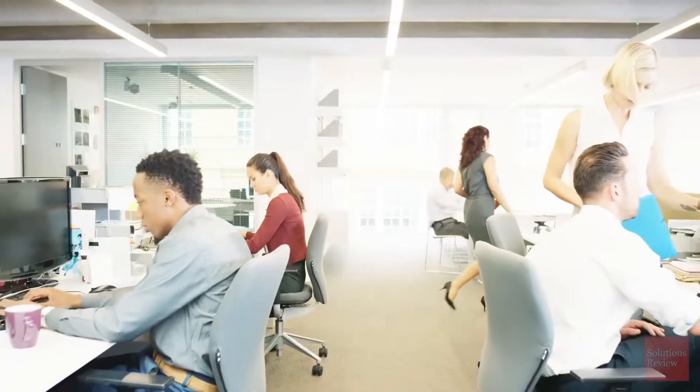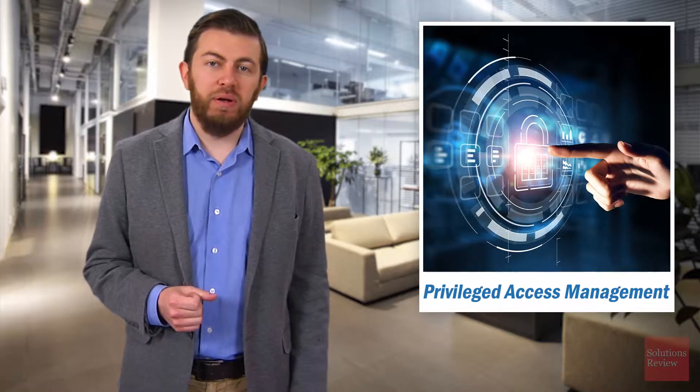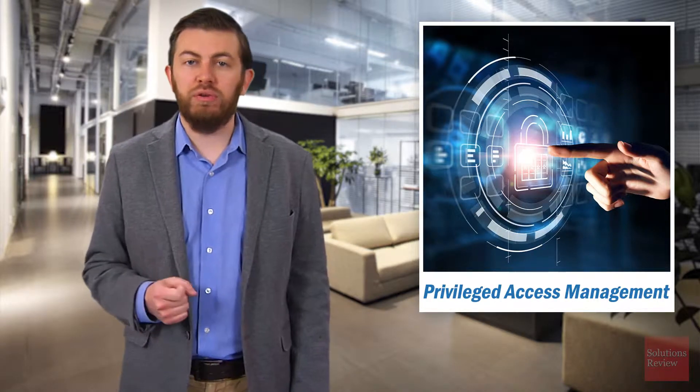Small businesses may only have one or two privileged users, but large enterprises could have dozens if not hundreds. Privileged users' credentials wield tremendous power within your IT environment. Moreover, in legacy identity and access management solutions, privileged users often aren't subject to the same level of visibility as regular users.